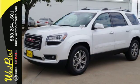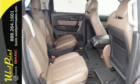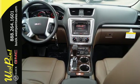Stay safe and connected with OnStar with 4G LTE Wi-Fi hotspot, while the color touchscreen media display, hill hold control, and rear park assist give you extra peace of mind.